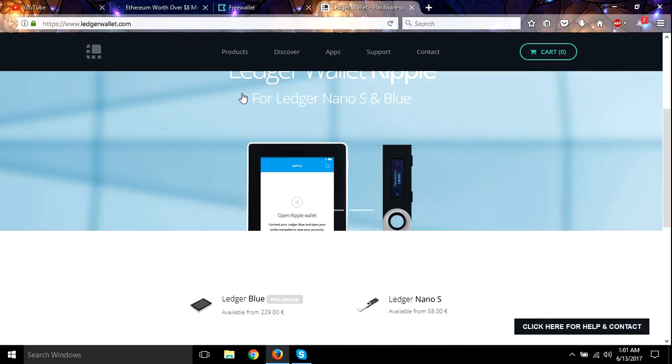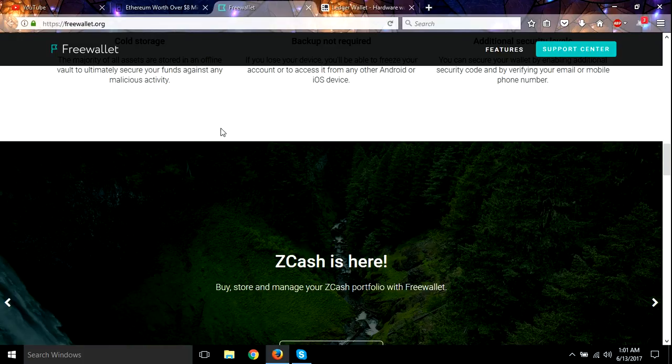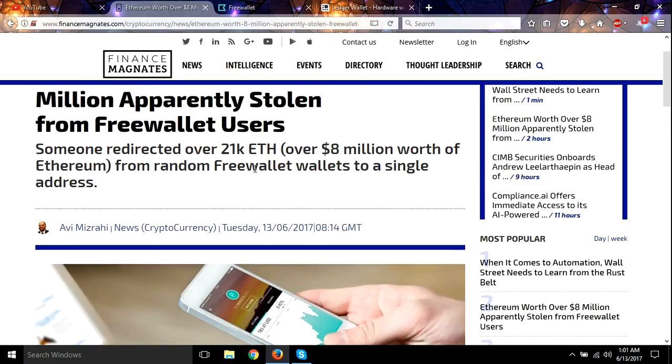This is important. I know I've been talking about it a lot, and I just want you to be safe with your funds. I actually use Freewallet for some of my mining payouts, including Ethereum, so I'm switching everything over right now. I still have one more payout coming in shortly into the wallet.